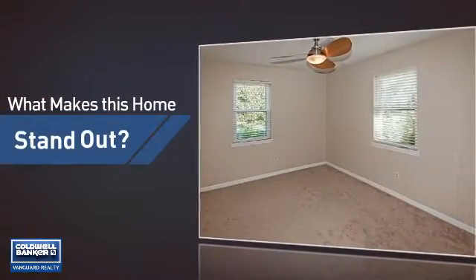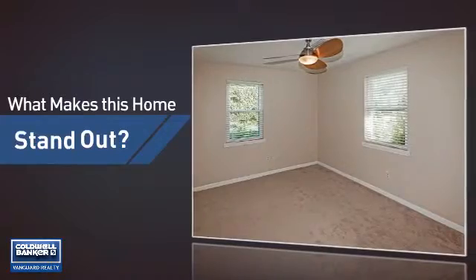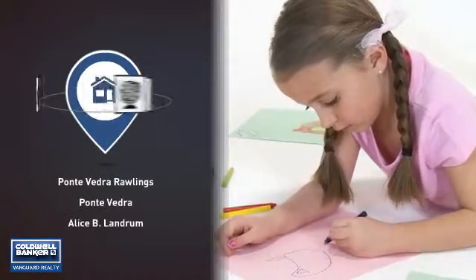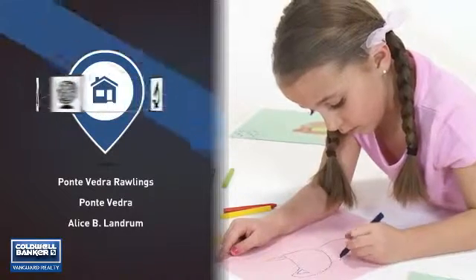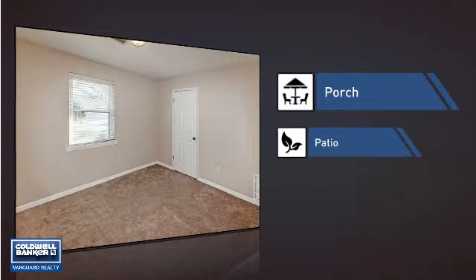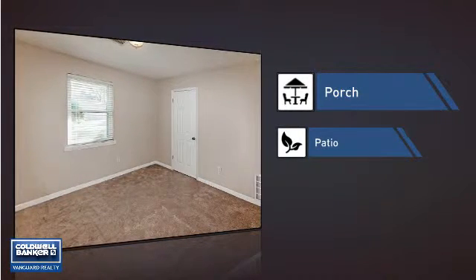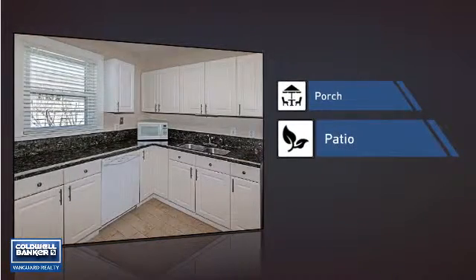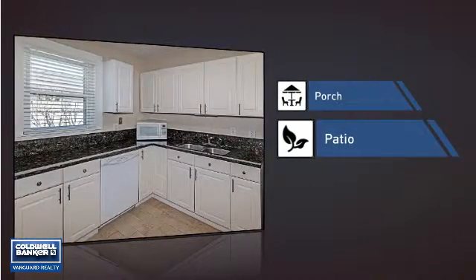But let's talk about what really makes this home stand out. Parents will be happy to know that it's located near several schools. This home also features some other great amenities, like a porch so you can enjoy some fresh air while reading your favorite book, and a patio, giving you some extra outdoor space for dining, recreation, and more.